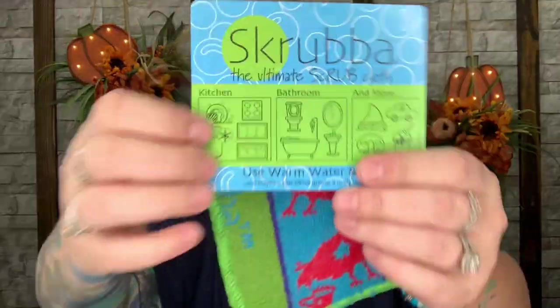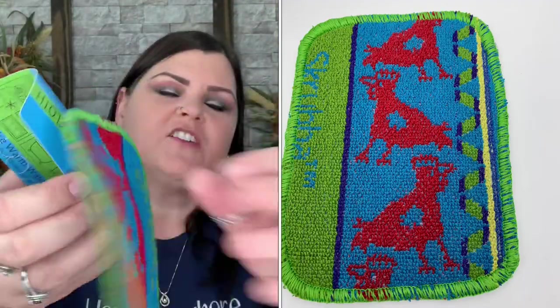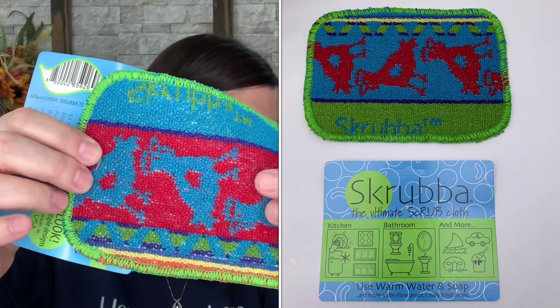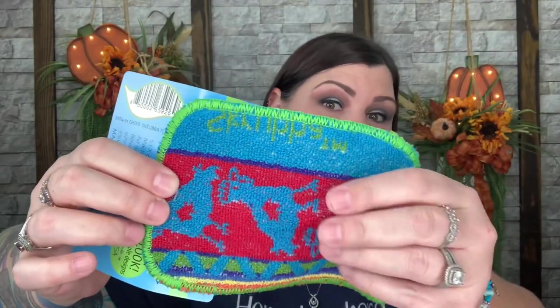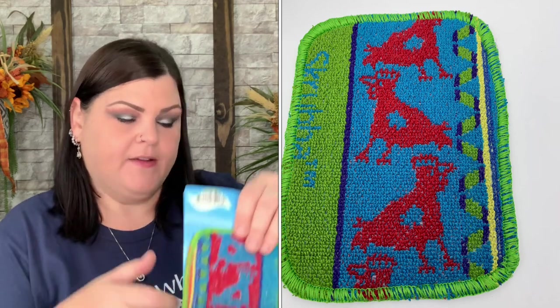The last item is a 'Scrubba' — the ultimate scrub cloth for kitchens, bathrooms, and more. Use with warm water and soap. It has chickens printed on it, though they're a little hard to see. The card says these scrub pads can also be used to gently remove dry debris from fresh eggs — just don't scrub too hard since it's quite gritty. My eggs have been coming out perfectly clean so far, but it's good to have. It's machine washable, air or tumble dry, bleach if needed, 97% cotton with 3% water-based coating, made in the USA.